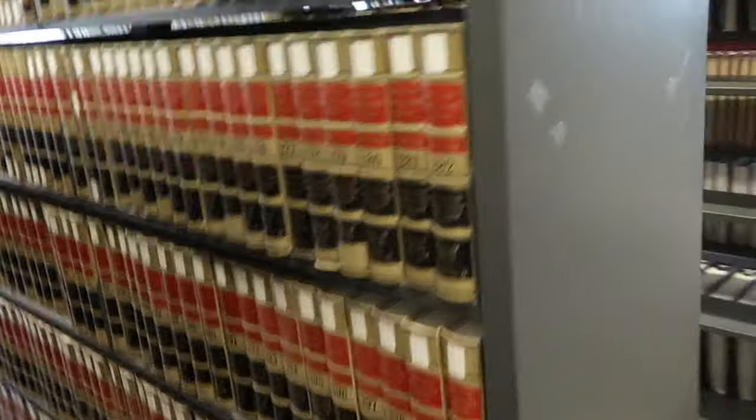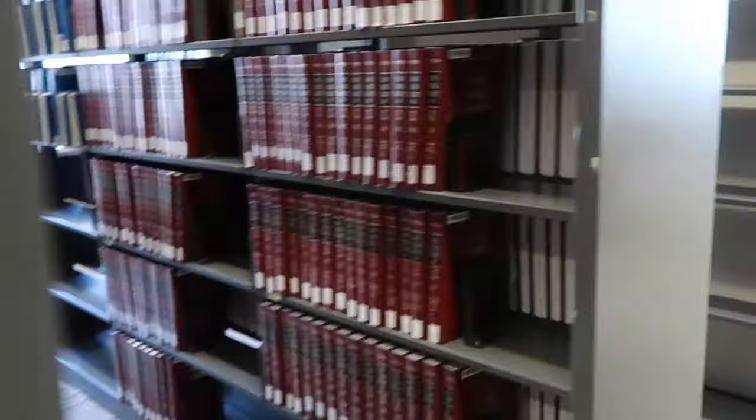This is the law school library. I usually don't study here, but because it's so cold I didn't want to walk to another building. Fortunately, I was able to find a little cubicle in the cut.